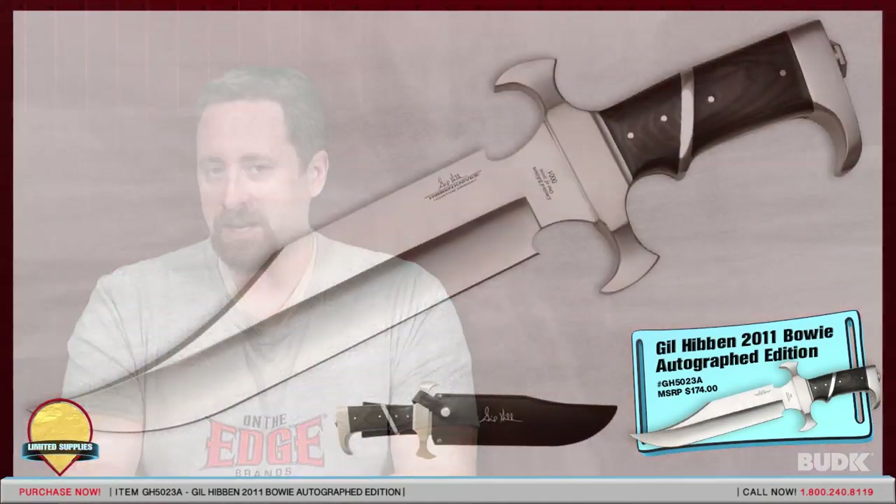Here we have the Gil Hibben 2011 Bowie Autographed Edition, retailing for $174, but on sale for $99.99.